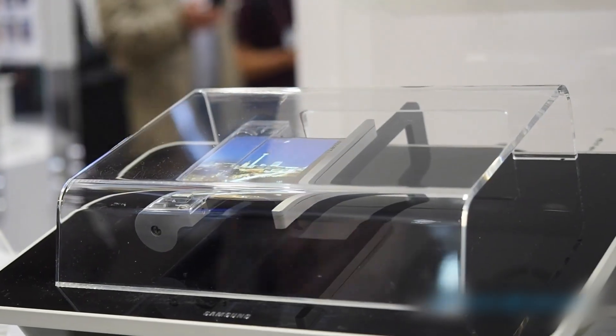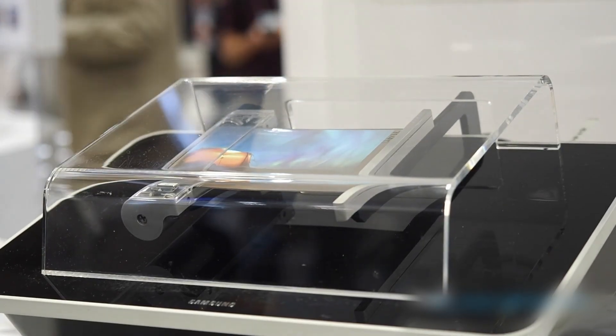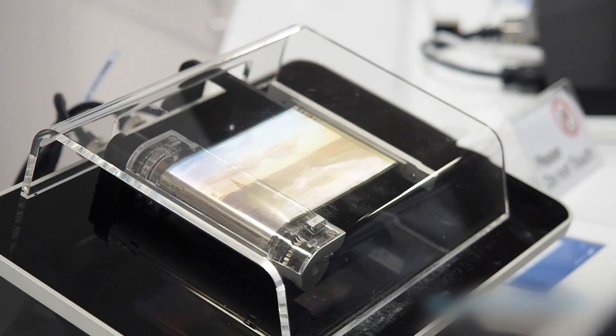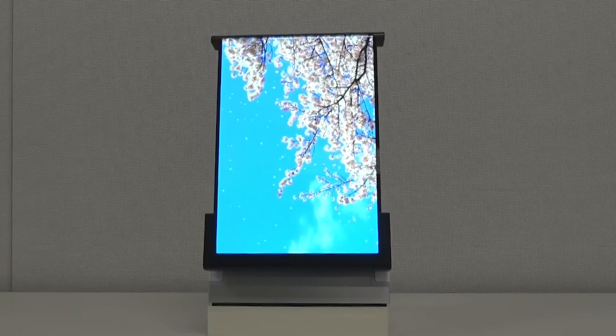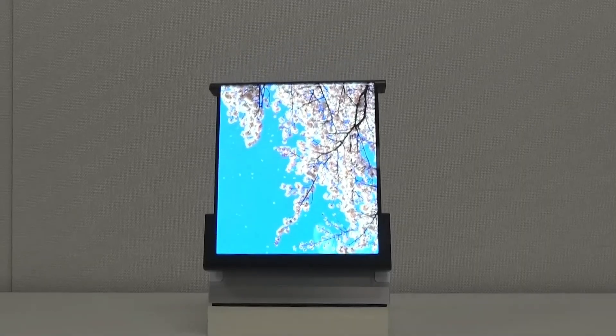Let's start with the rollable. Instead of folding like a book, this phone stretches. With a quick swipe, the display rolls upward, expanding into a taller, more immersive screen. Imagine watching movies, scrolling social media, or gaming on a display that literally grows in your hand. And when you're done, it shrinks back down into a compact, pocket-friendly size.